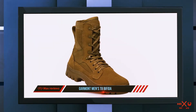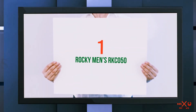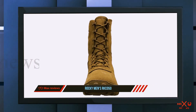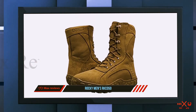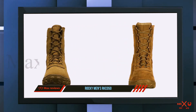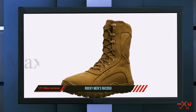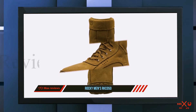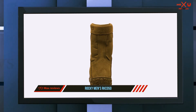And number one on this list: the Rocky Men's RK C050. The Rocky S2V tactical boot is made and optimized to withstand the toughest and most rigorous conditions while providing comfort to the wearer. This boot is uniform compliant and has been approved for use with every variation of the operational camouflage pattern. It is also coated with PTFE, which renders it resistant to flame.